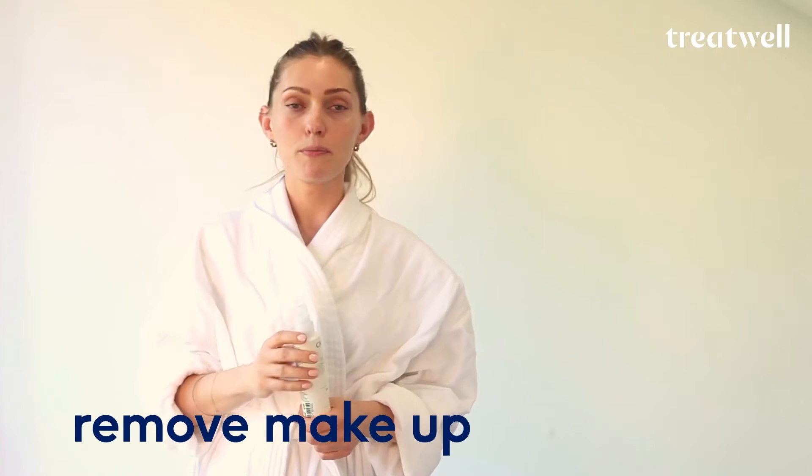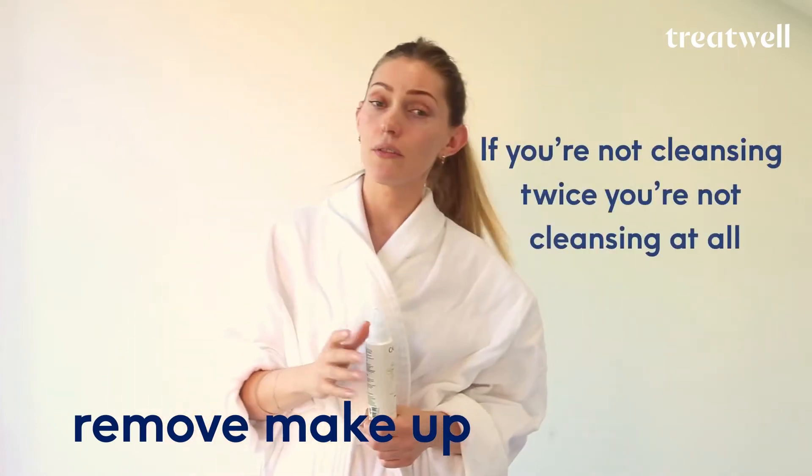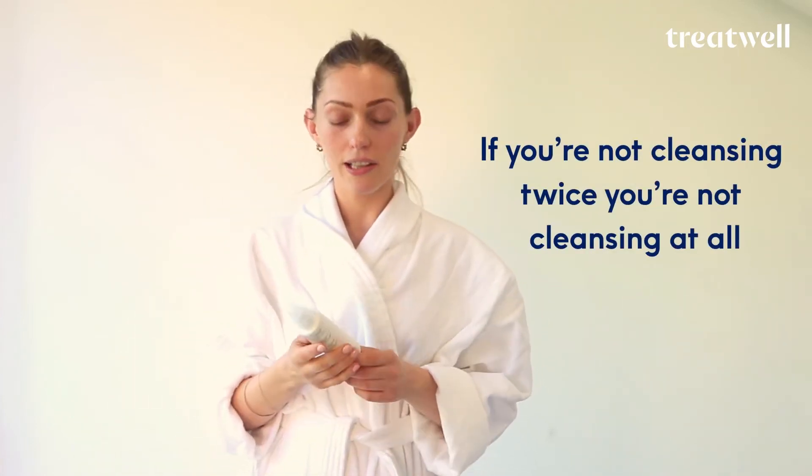The first and most important part of cleansing — the first thing you really need to know is that if you're not cleansing twice, you're actually not cleansing at all. I always start my cleansing regime with a cleansing oil. The benefit of doing this is that it really does lift the dirt off and gives you a great base to then use the active ingredients and natural ingredients in the next cleanser.